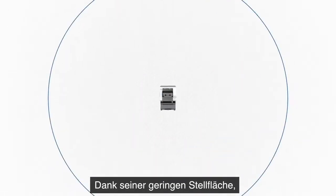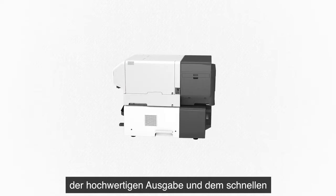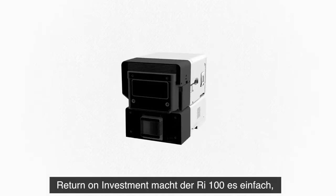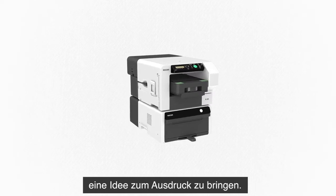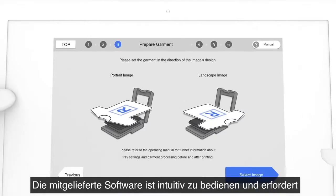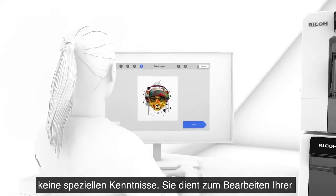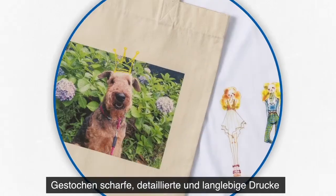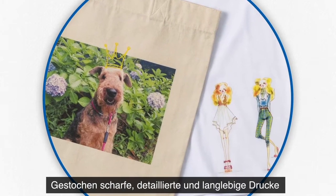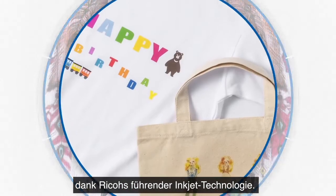With a small footprint, high quality output and quick return on investment, the Ricoh RI100 makes it simple to go from idea to print. Easy to use software to edit your files and upload for printing. No specialist skills required.